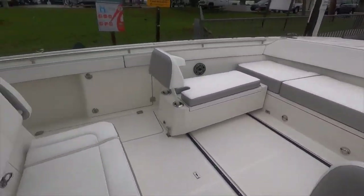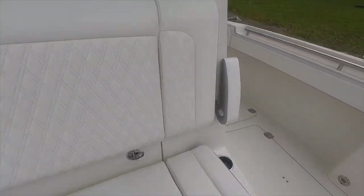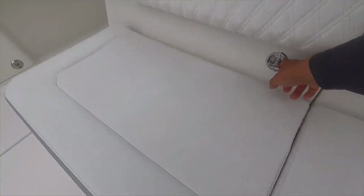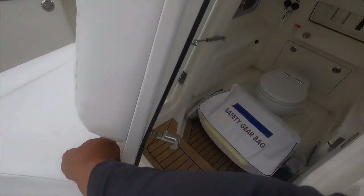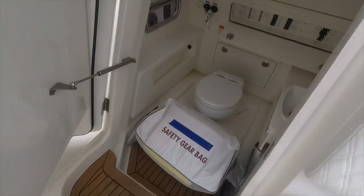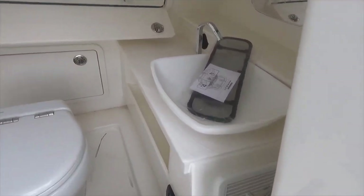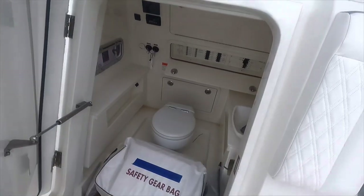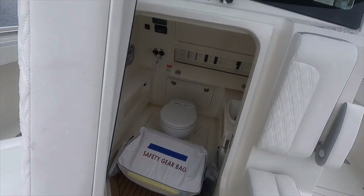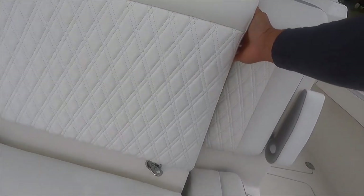Then you come up to the front. This has got the front-opening cabin here, with the toilet and access to your electronics, and a sink. Very nice — it opens forward so it doesn't block your view if someone's trying to get in there while you're running.